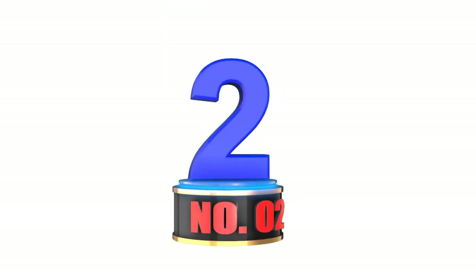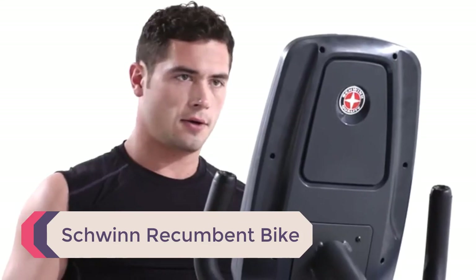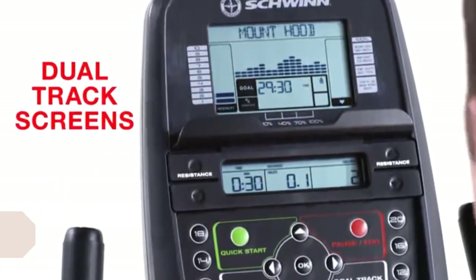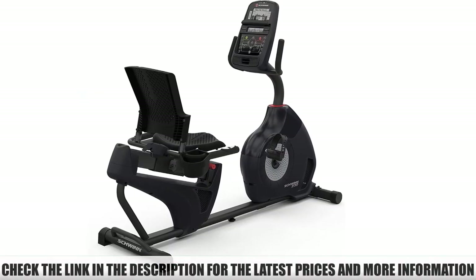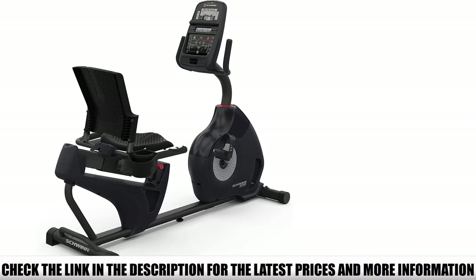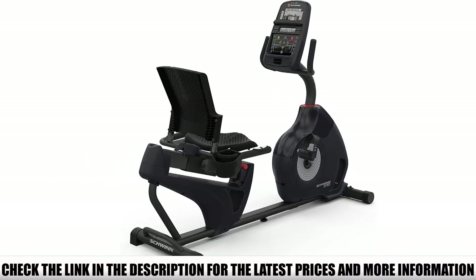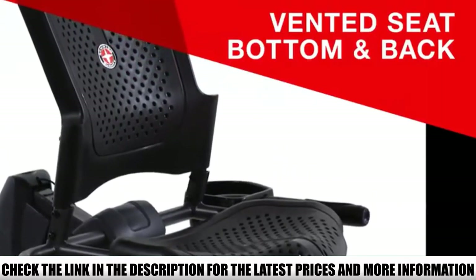Number 2: Schwinn Recumbent Bike. This is one of the best recumbent bikes equipped with many features, including fitness result tracking, an adjustable 3-speed fan, 20 levels of resistance, 22 preset workout programs, and a 10-year warranty. It comes with a large backrest and saddle cushion to support your lower back and bottom. It's also equipped with a seat rail slider system that allows you to adjust the sitting position to fit your height.